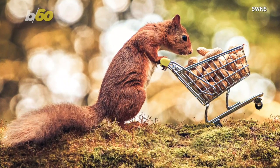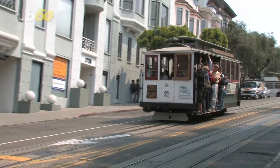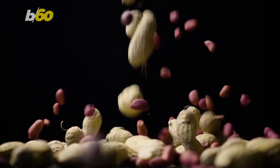Behold a red squirrel in England pushing an impressive haul of nuts in a trolley — which means shopping cart, not like a San Francisco cable car, though that'd be pretty incredible too. The cart was filled with monkey nuts, which, according to the BBC, is British for unshelled peanuts. Who knew?